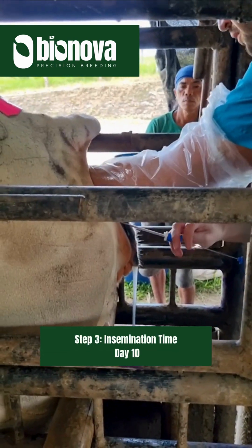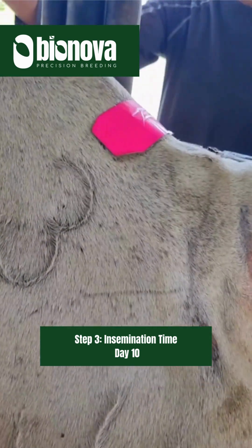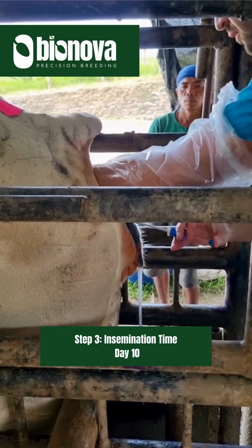Step 3: Insemination time — Day Ten. When the patch changes color from gray to pink or green, it is a visual indication that our hormonal treatment worked and it's time for artificial insemination using elite genetics.